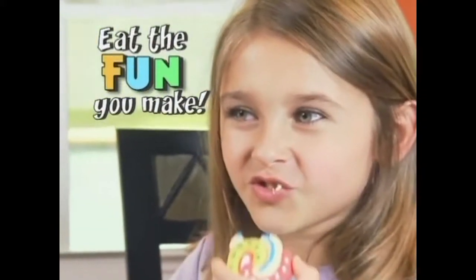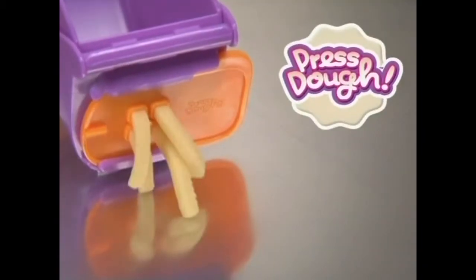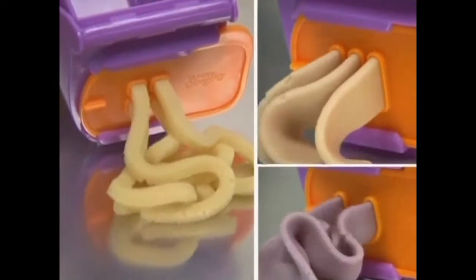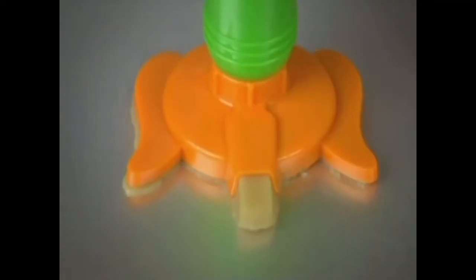Now you can eat all the fun you make! Just fill the press with cookie dough, pick a pattern, then Presto! Watch the dough squish out in crazy ways! Use the shaper and molds to make even more silly shapes and friends, like monkeys and elephants!